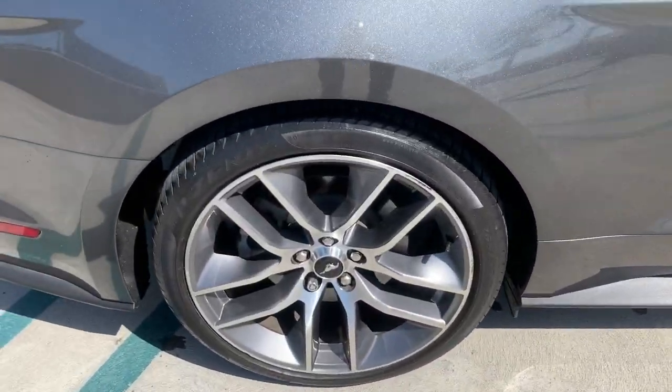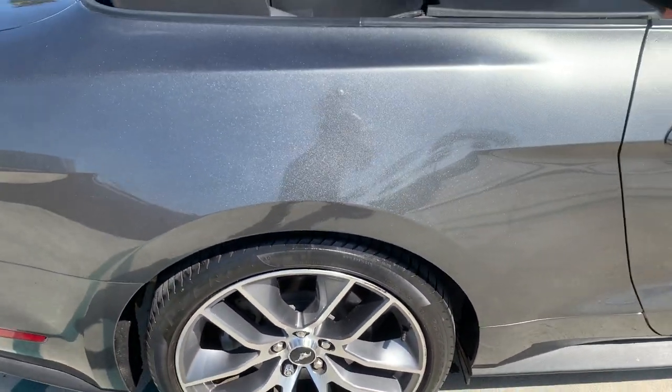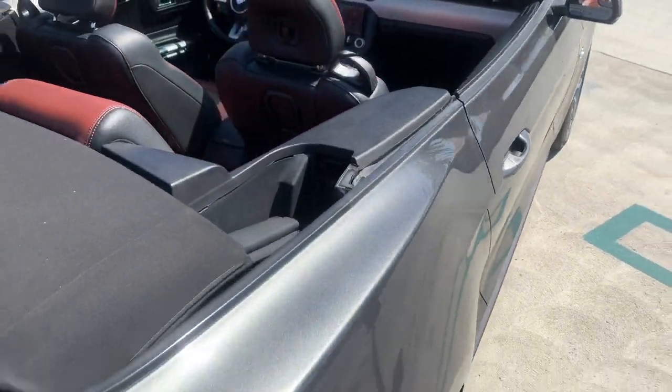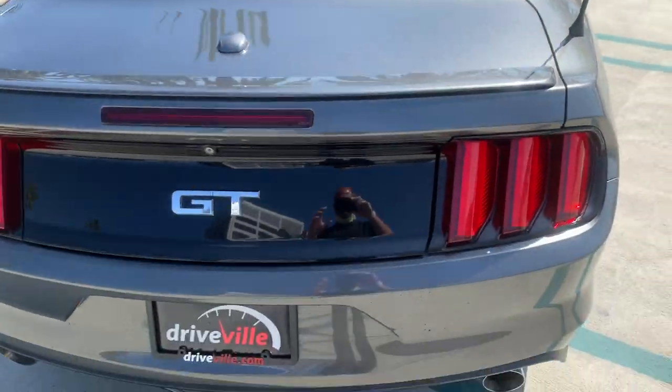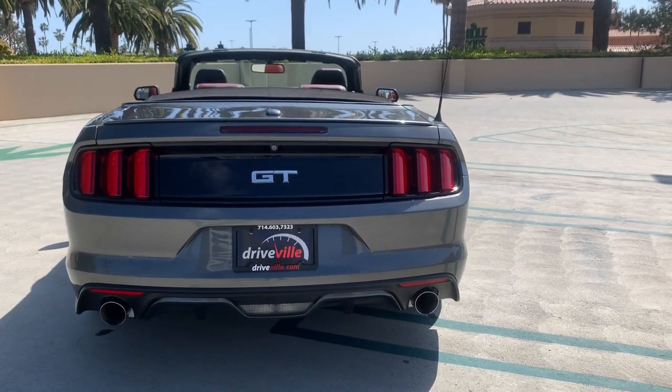The tire tread on these is very good — I'd say above 70% life still left on them. Here's the rear end with the dual exhaust tips.